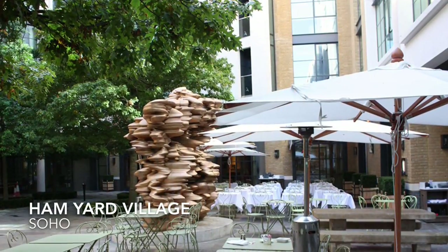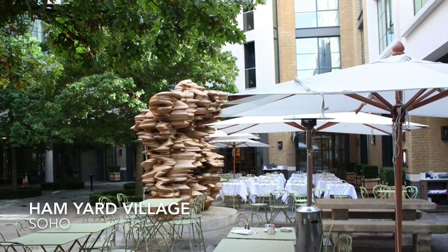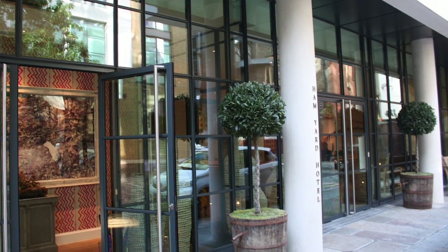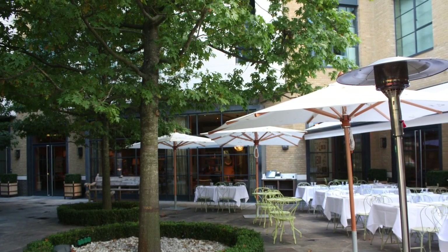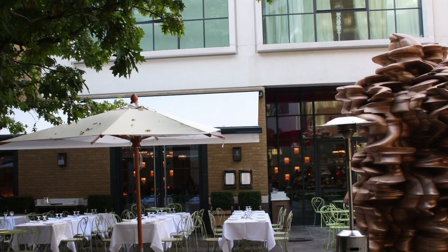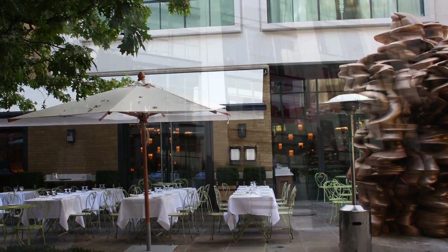Ham Yard Village is a large courtyard just in the middle of London. In addition to the Ham Yard Hotel entrance and outdoor seating area, the village has a Japanese teppanyaki restaurant, a small jewellery store, a nail store and more — a quiet area just one minute's walk away from Piccadilly Circus and in the middle of Soho.